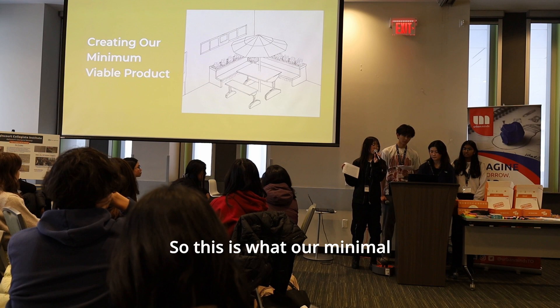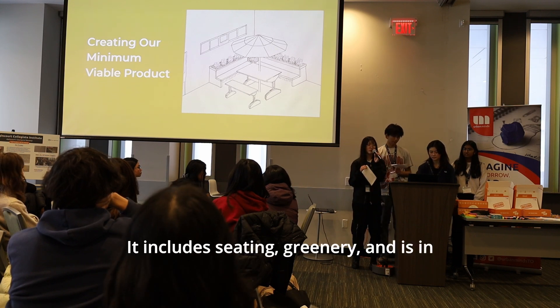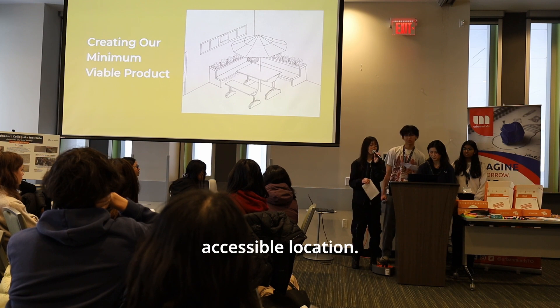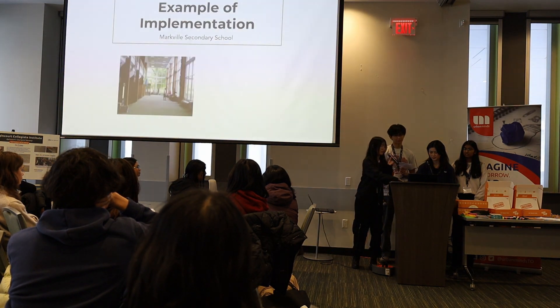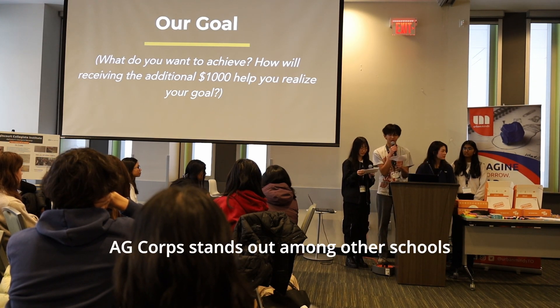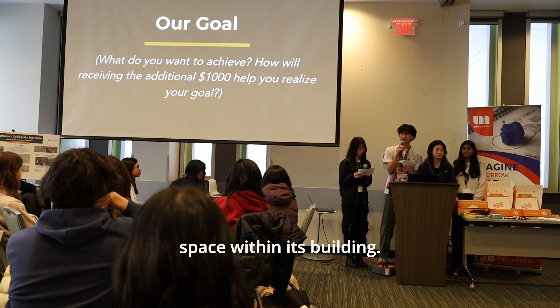This is what our minimum viable project looks like — it includes seating, greenery, and is in a relatively safe and accessible location. ACI stands out among other schools for having a central green space within the building. Our goal is to realize the full potential of this space.